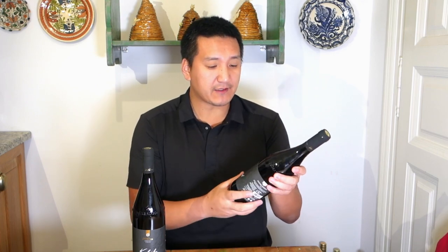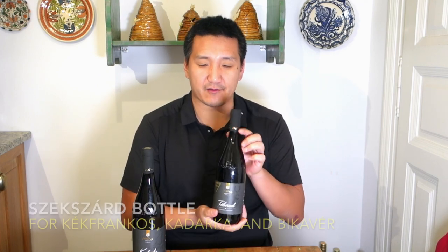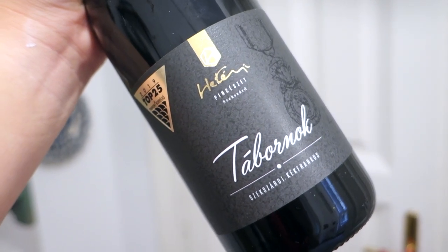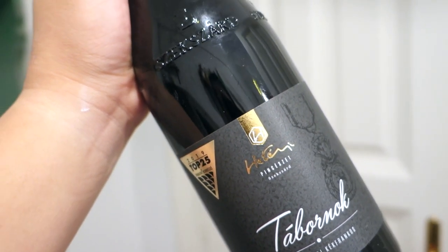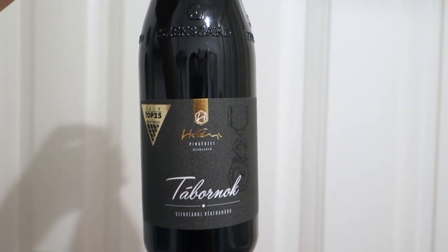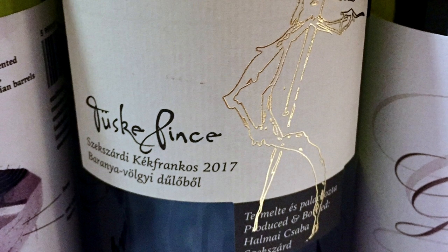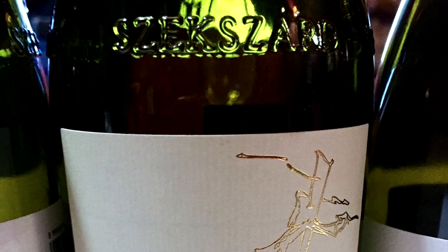Bikavér, Kékfrankos, and Kadarka — the local Szekszárd wines — can be bottled in these special Szekszárd bottles. They're kind of cool: I compare them to having almost the round bottom of a Burgundy bottle but the slimness of a Bordeaux bottle — smush those two together and that's what you get. They say 'Szekszárd' right on the bottle, and wines must go through a blind tasting by local producers to be bottled in this manner.